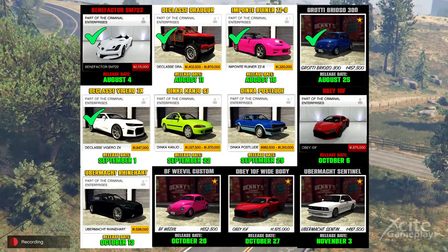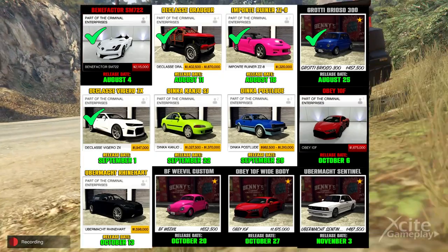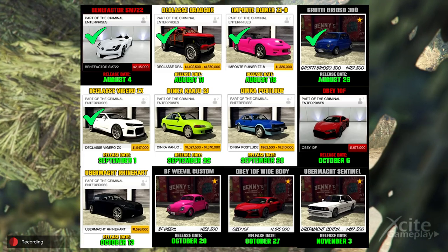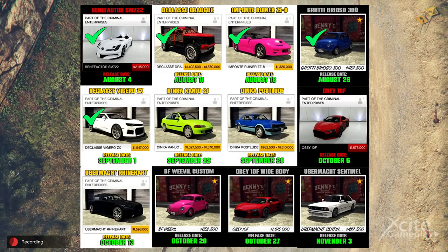In the following weeks we will get at least two more great cars: the Obey 10F Wide Body and the BF Weevil Custom. That last car is said to be the fastest car in GTA 5 Online. It can accelerate very fast, and with the next gen you can upgrade it to a HSW car.